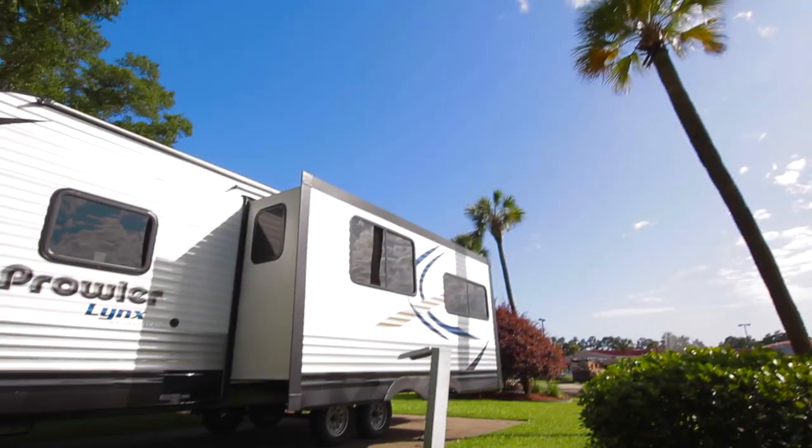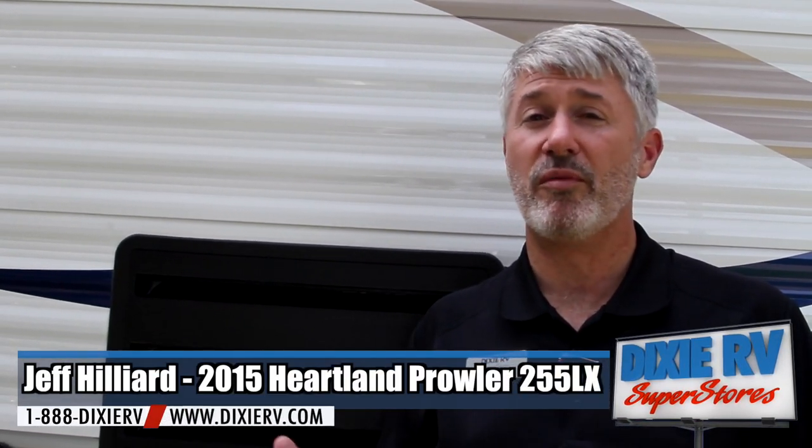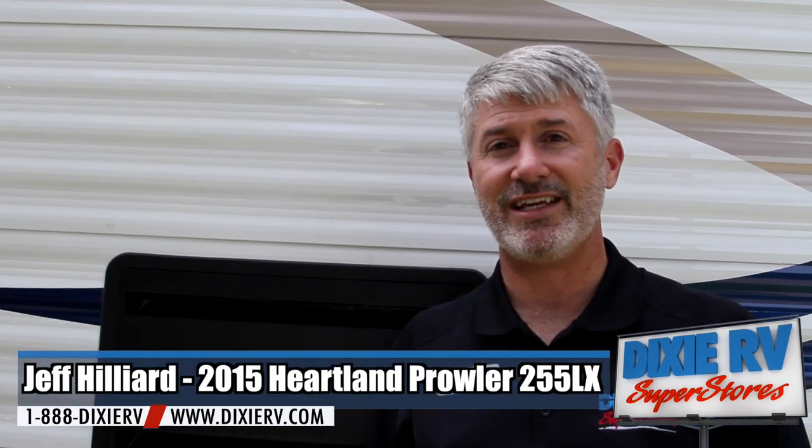Welcome to the walkthrough of the Prowler Lynx, my Heartland RV. I'm Jeff Hilliard with Dixie RV Superstores and I want to give you a brief overview of what the Prowler Lynx is and let you know some of the amazing features you're going to have at the entry level price point of the Prowler product.